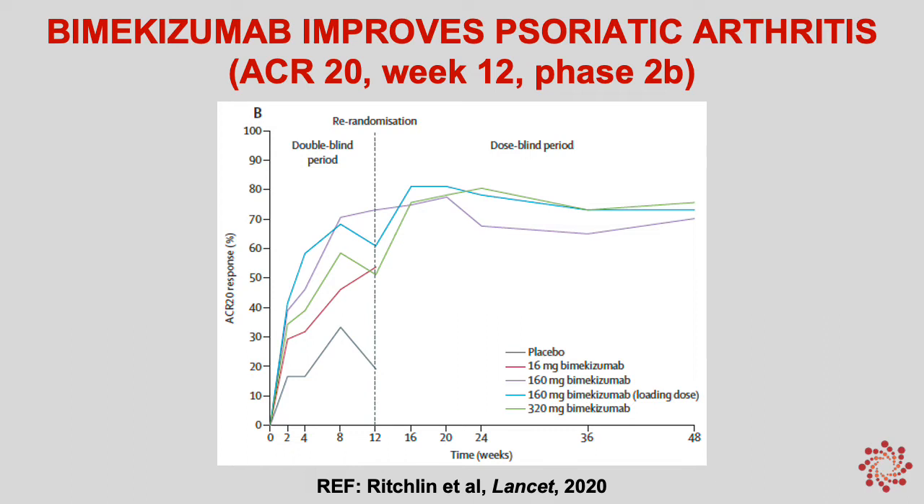We also have data on bimikizumab for psoriatic arthritis. These are results from a phase 2b study, and the key primary endpoint was ACR-20 response at week 12. With different doses of bimikizumab, we see very high ACR-20 responses in some cases into the 60 to 70% range — higher than what we've seen with any other drug for psoriatic arthritis.